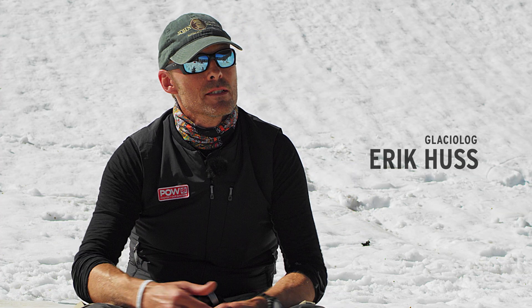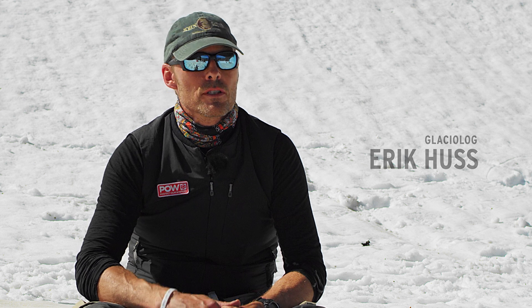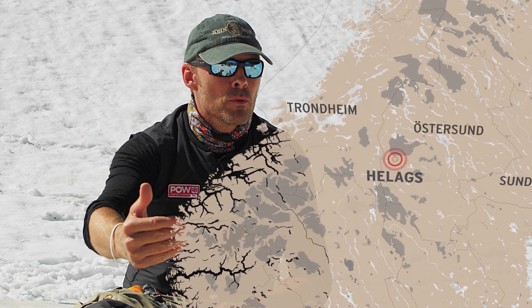The Helags Glacier — we have chosen it as our object. There are probably 250 glaciers in the world; there were 300 from the 1900s, but 50 have actually gone. This is one of the most significant glaciers, especially given the latitude effect.